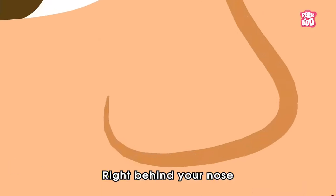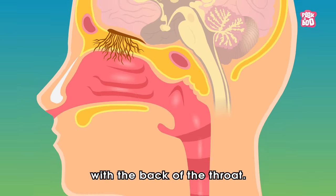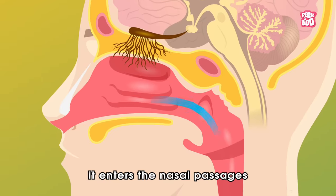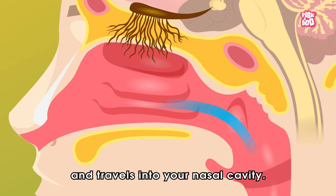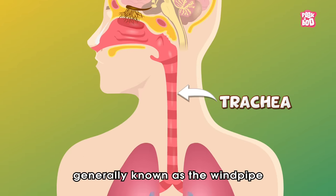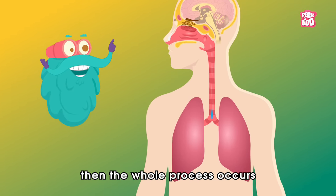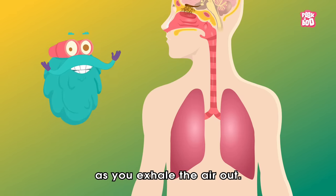Right behind your nose is a space called the nasal cavity that connects with the back of the throat. As you inhale the air through your nostrils, it enters the nasal passages and travels into your nasal cavity. Then the air moves downwards through the trachea, generally known as the windpipe, all the way to the lungs. Then the whole process occurs in reverse order as you exhale the air out.